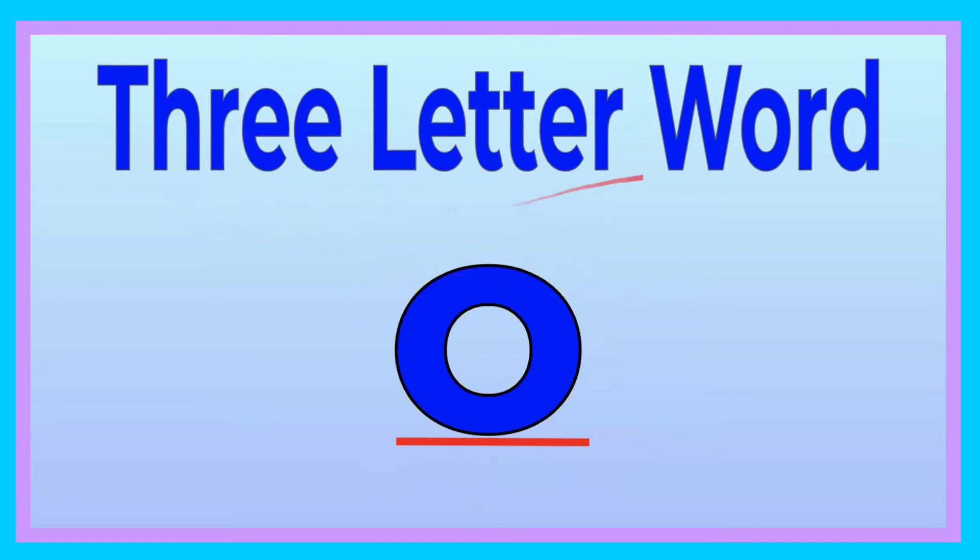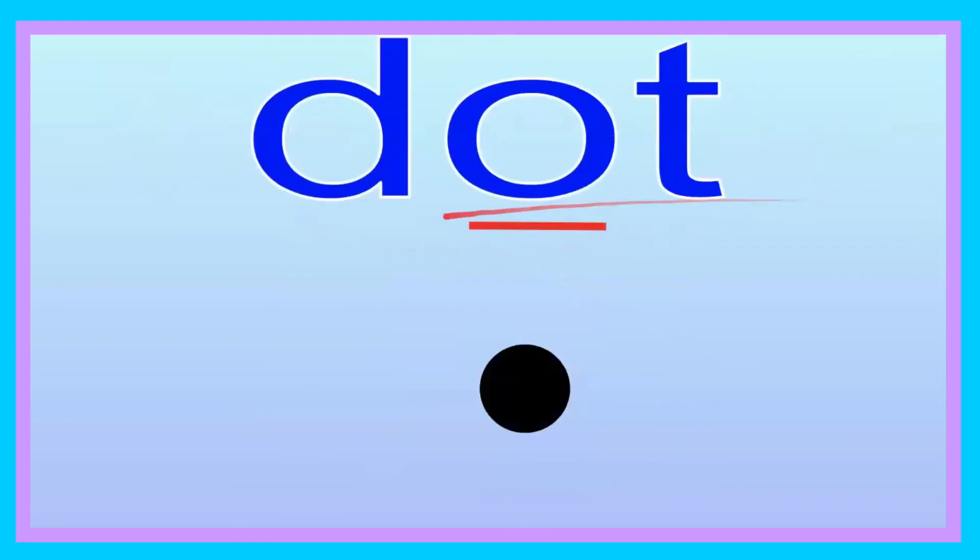Now, friends, we're going to do our three-letter words with our friend O. What sound does the O make? O, O. Now you try saying the sound of the letter O: O, O. Good job. Let's go ahead and get started. Dot. Now you try saying it. Dot. Let's go ahead and spell it, friend: D-O-T. Dot. Now you try, friend: D-O-T. Dot. Good job. Let's go ahead and sound it out: D-O-T. Now you try, friend: D-O-T. Good job. The dot is black. Good job, friends.